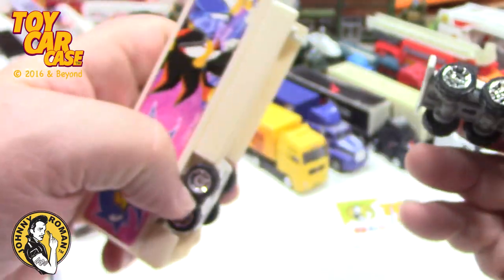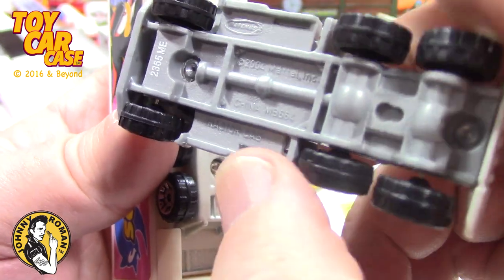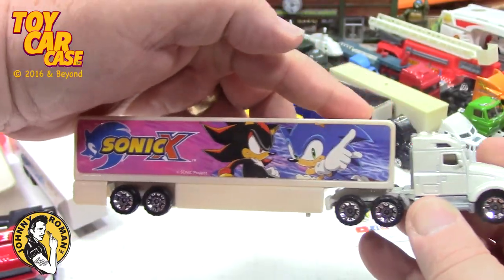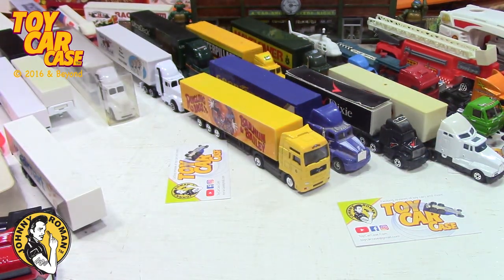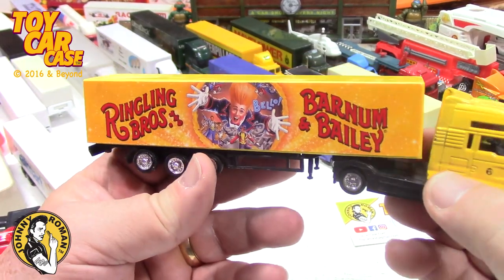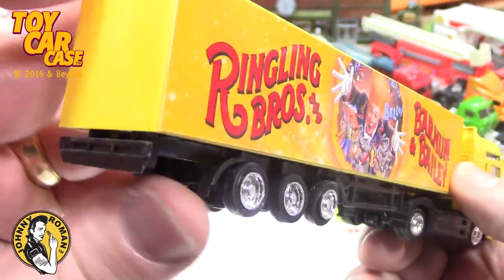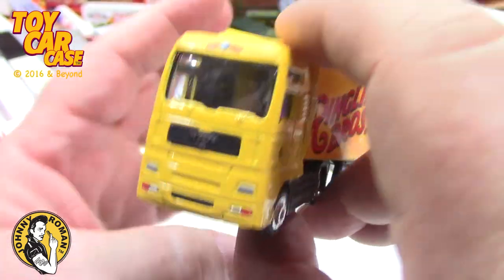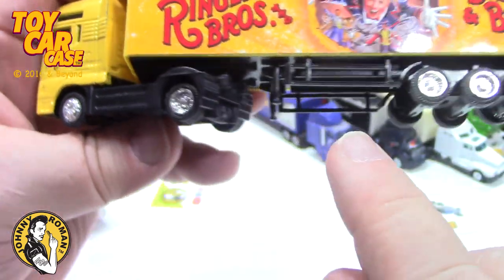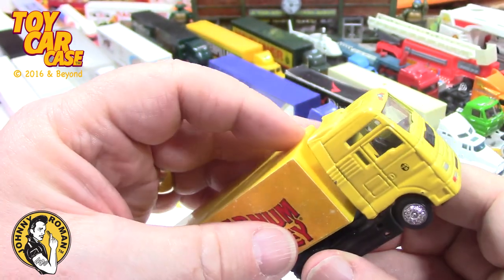This is 2005 Mattel, which is good quality. And then a car carrier from Matchbox 2004 - the wheels are the same, so it's a good match. Now here's a Ringling Brothers Barnum and Bailey circus one - you can see the circus logo on top, the wheels match up so you know it goes together. A cool cab-over rig.